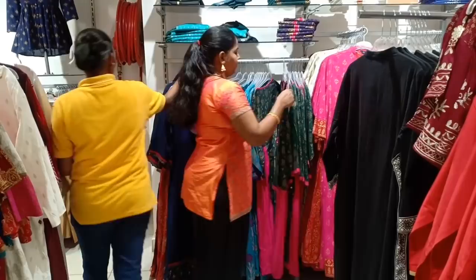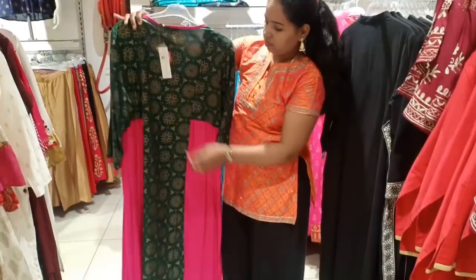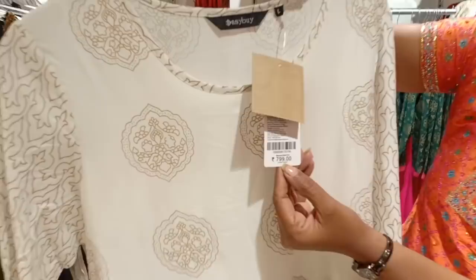This is a flower design. This is $7.99. This is a 20% offer. This is a floor length pattern. This is a half white brown color — flower design. This is a 20% offer at $7.99.